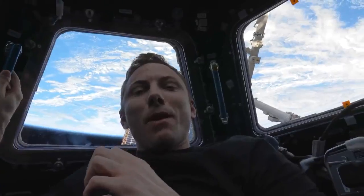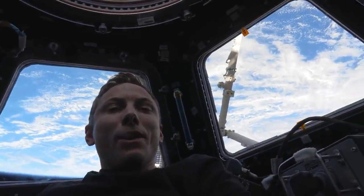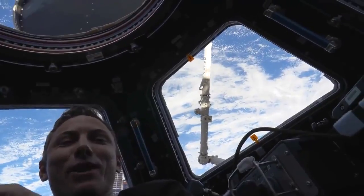We have just jettisoned the flight support equipment. It was on something called the POA, holding it on the truss of the space station. But just today, ground controllers used the Canadian robotic arm to grapple the FSE, remove it from the POA, and then we took it down below the space station and released it.